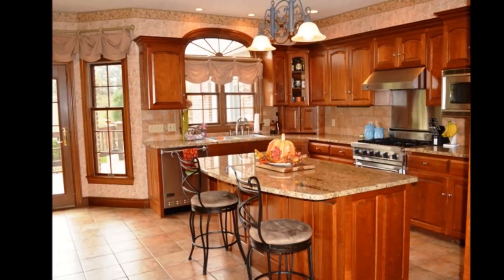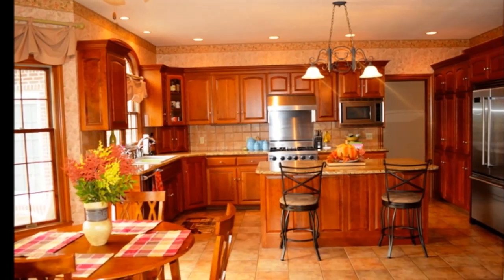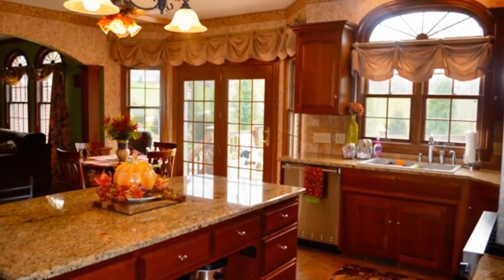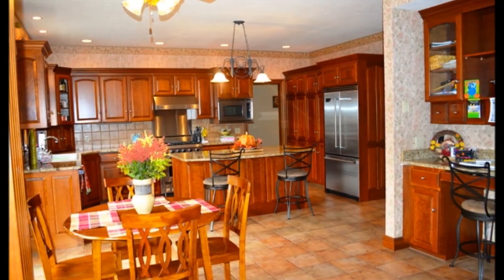Gourmet kitchen with custom cherry cabinets, granite countertops, walk-in pantry, and Viking stainless appliances. Island with breakfast bar overlooking dinette area with built-in desk.